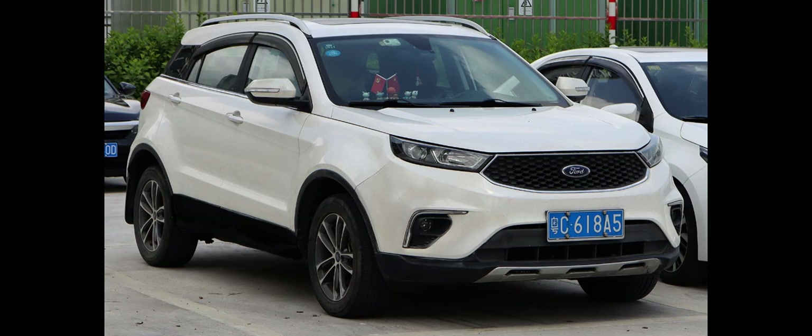The first-generation model was introduced in China in 2018 as a rebadged and modified Yuxing S330, which is produced by Ford partner JMC. In 2022, Ford used the nameplate for the export version of the Equator Sport, which is also produced by JMC-Ford in China.